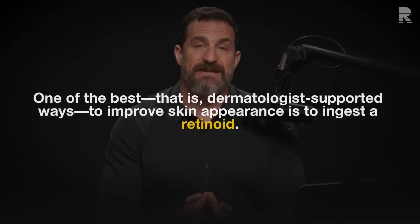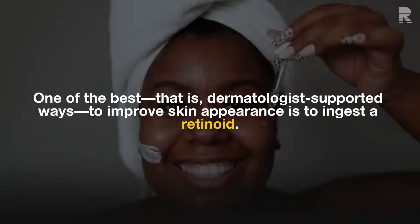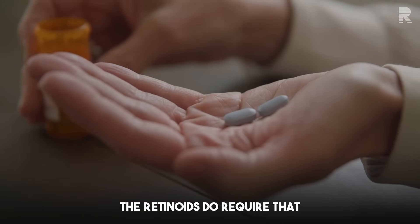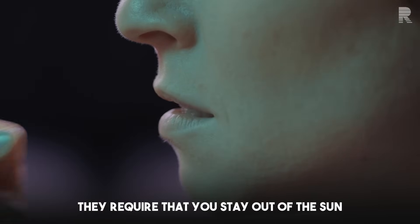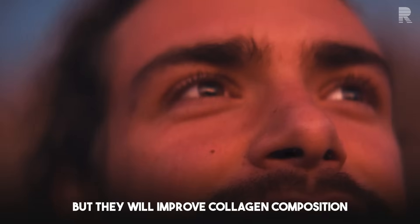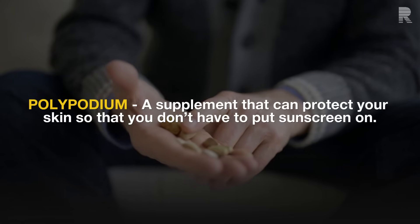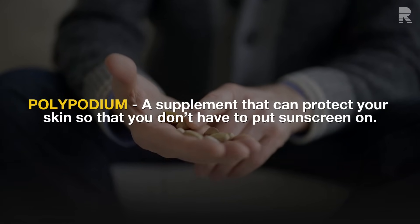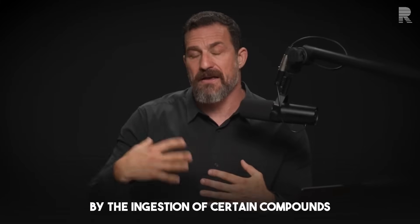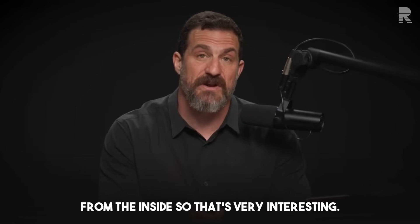One of the best dermatologist-supported ways to improve skin appearance is to ingest a retinoid. These are prescription drugs that require working with a qualified dermatologist. They require staying out of the sun for some period because they can increase sun sensitivity, but they will improve collagen composition from the inside out. There are also supplements that can protect your skin — essentially an extract of a vine that provides sun-guarding by changing the chemical composition of the skin from the inside.